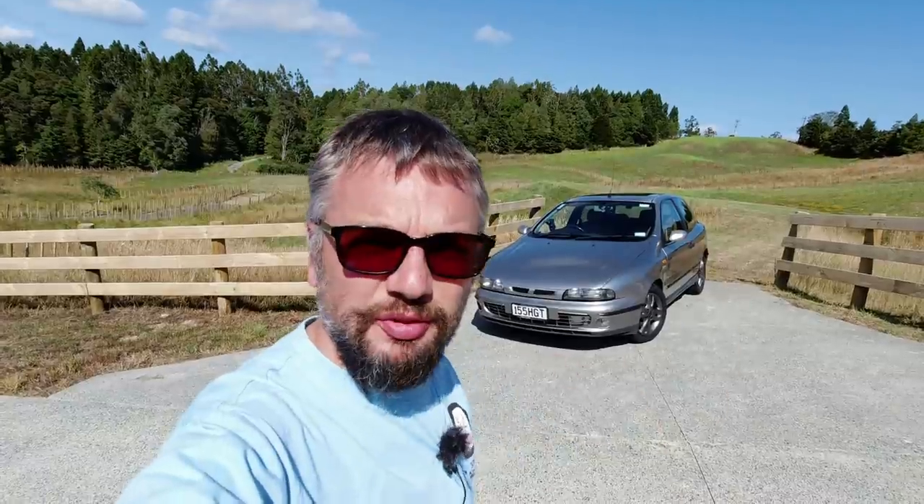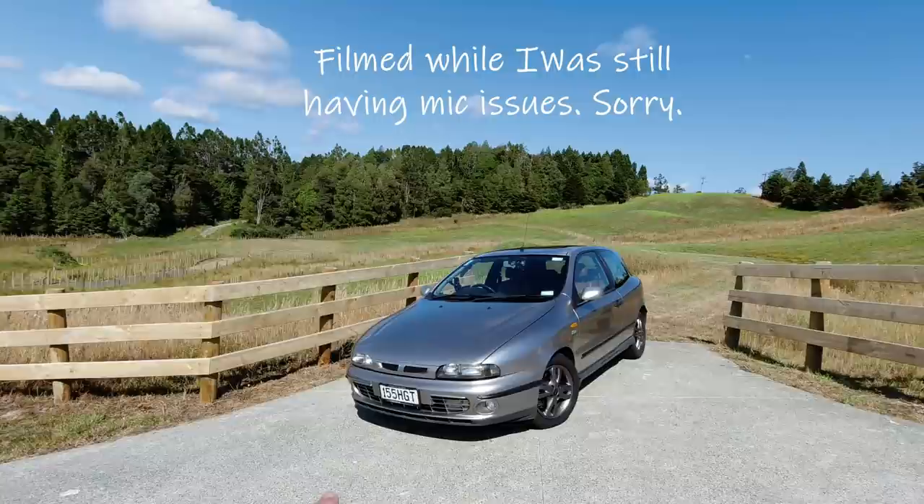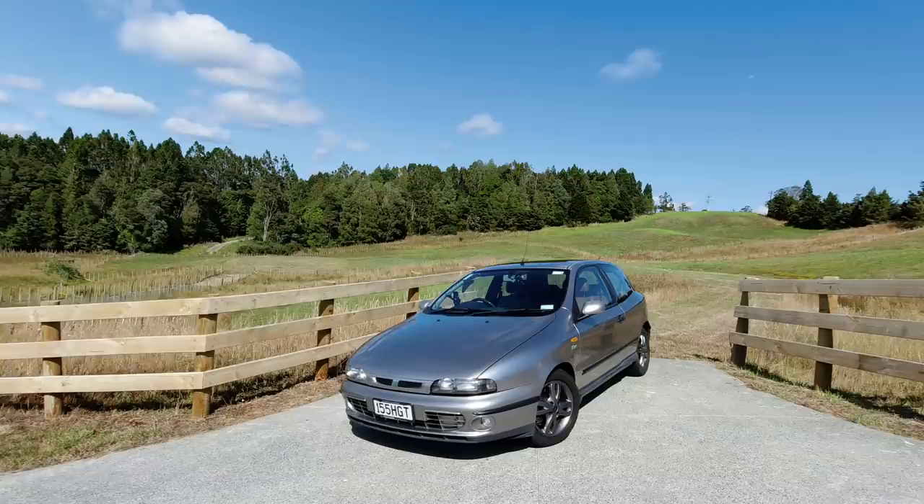In this HubNut video from New Zealand, I'm unexpectedly driving a Fiat Bravo from 2001. This beauty is the Fiat Bravo and the number plates are clued to the spec: 155 brake horsepower. It is the HGT flagship model as reflected in this badge on the side.